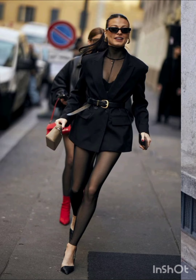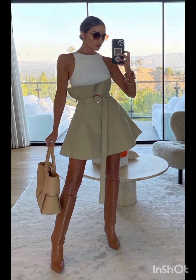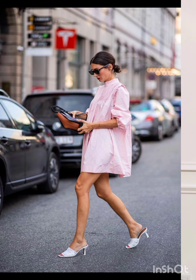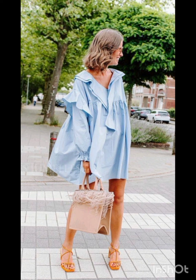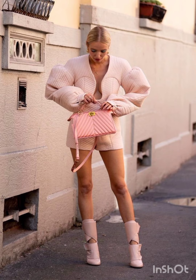In western fashion, seasonal trends play a significant role. For spring and summer, lighter fabrics and vibrant colors are popular, with dresses ranging from sundresses to maxi dresses. Fall and winter see a shift towards warmer materials like wool and darker hues, featuring sweater dresses, long coats, and layered ensembles, adapting to the climate. Western dresses often reflect the essence of each season's aesthetic.